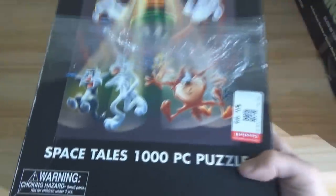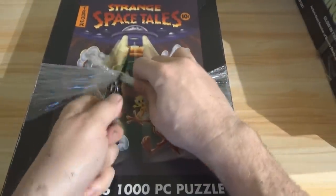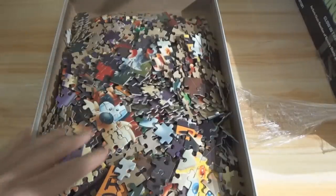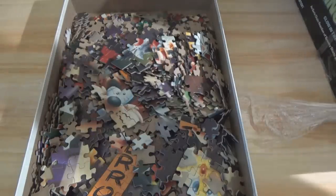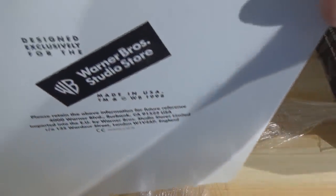This next one is not a game — it's actually a puzzle from the 90s: Warner Brothers Strange Space Tales, 99 cents from Goodwill. No idea if it's complete or not — it's a thousand-piece puzzle, I'll have to count it up later. But for 99 cents, what the heck. And yes, it is from the Warner Brothers store.